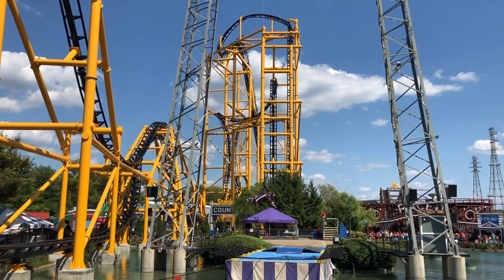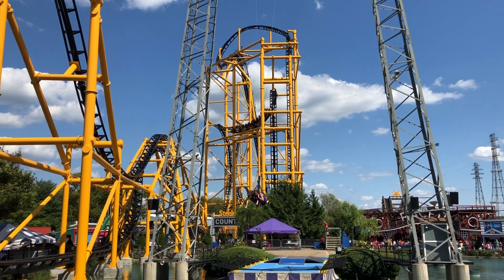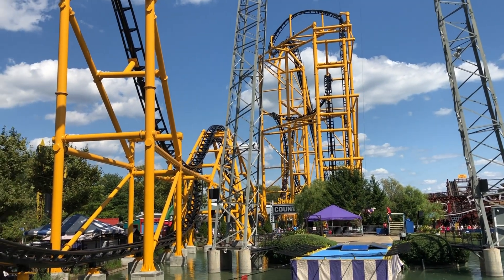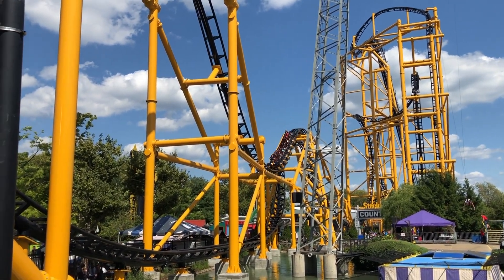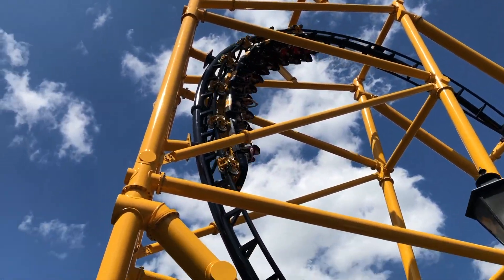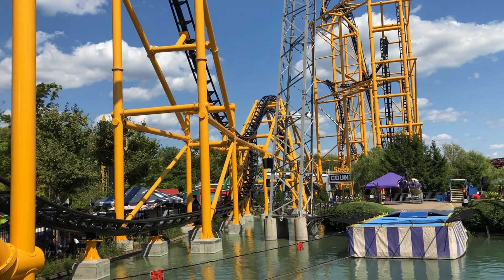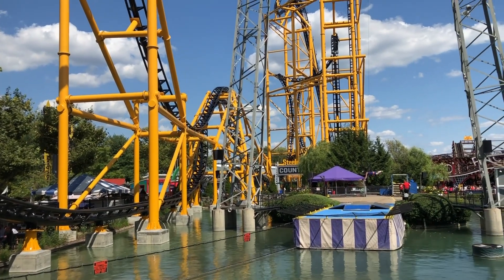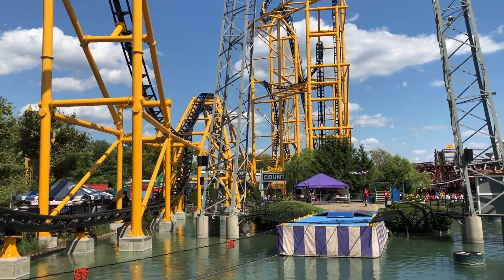Right after that you go into the third airtime hill, which isn't as strong as the other two but it's still good airtime. That's followed by the eighth inversion, a corkscrew — nice and smooth, fairly generic, but it glides right through. Then the biggest surprise of the ride: the turn and cutback deliver really intense positive G-forces and awesome laterals. It's a great way to end the ride; the first time I rode it I had to just take it all in because it was so much.